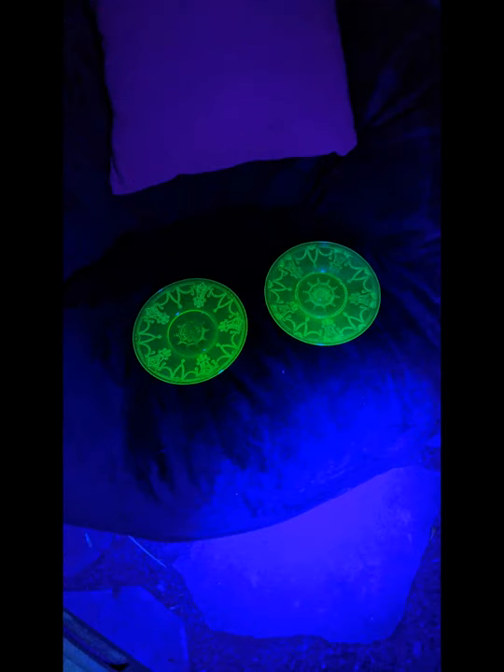This type of depression glass emits alpha radiation, which can be easily blocked by a piece of paper. But if you do buy some, keep it in a display case and don't eat from it. Thanks for watching!